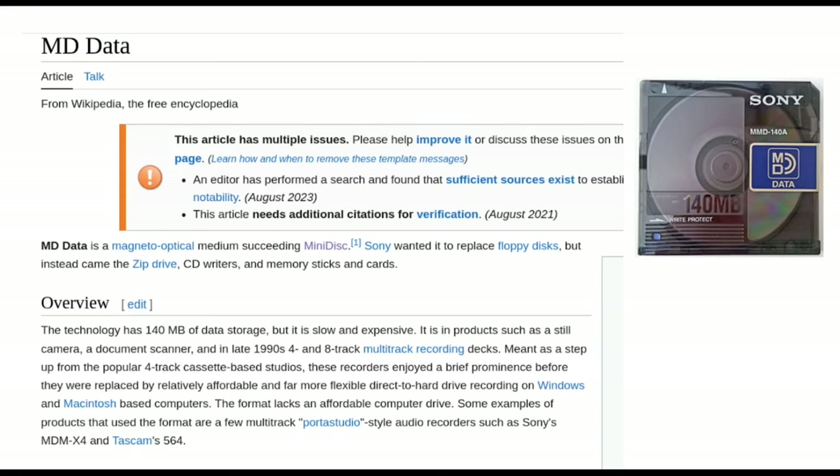Then there was also MD Data. This was again magneto-optical, like the original Minidisc, but it was supposed to build on the storage capacity. It kind of came at the wrong time though — by the time it arrived, streaming was already a thing. But there are some random products that still take it: Tascam has one and Sony has one. There are a couple of weird hardware products on the market that still use these bizarre optical relics.